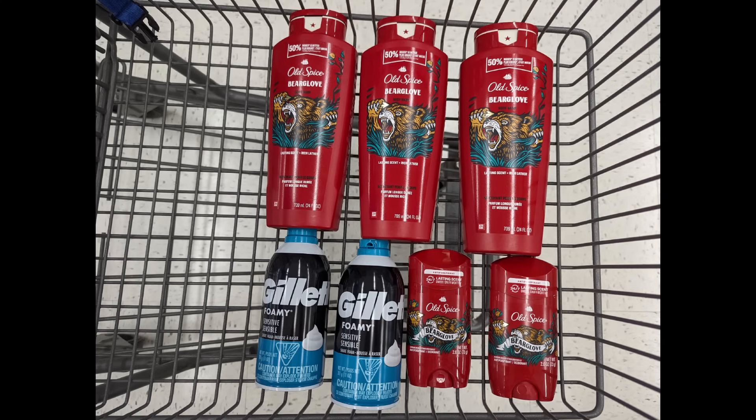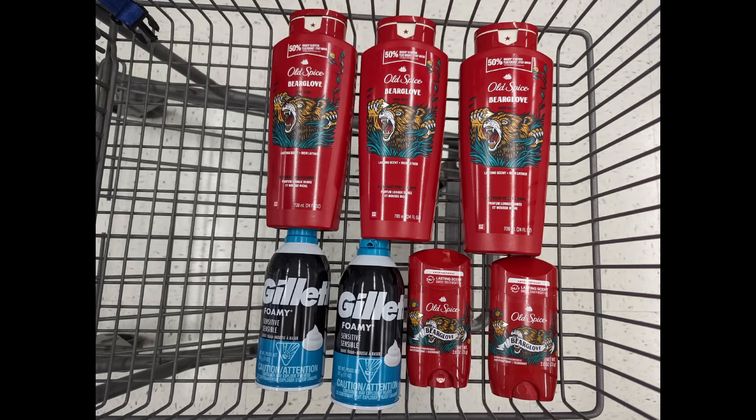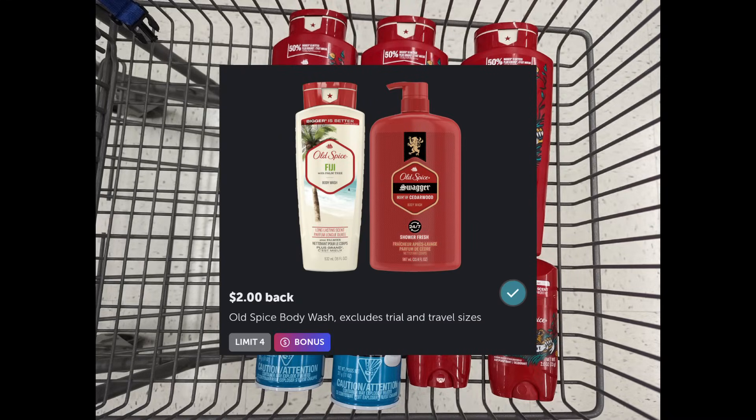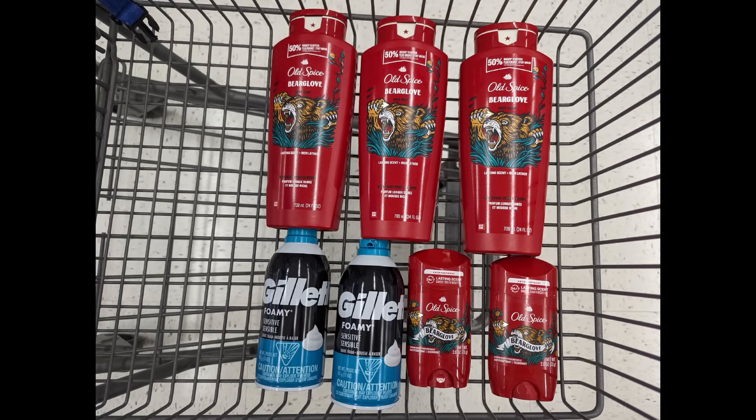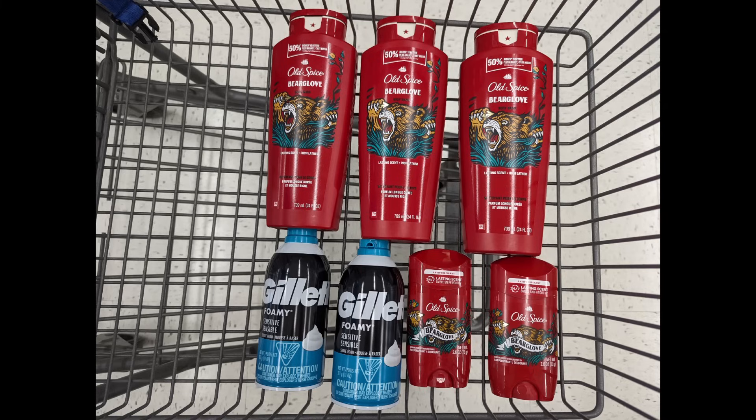Here's another spend scenario for earn $9 in Walgreens cash when you spend $40 or more — combining the Old Spice Body Wash, the Gillette, and the Old Spice Deodorant promotions. Total is $40.70. After digital coupons apply, you'll pay $20.70 out of pocket, but get back a $5 registry award for the Old Spice Body Wash promotion, $6 back from Ibotta, $4 registry award for the Gillette promotion, $4 registry award for the Old Spice Deodorant promotion, $9 Walgreens cash for the spend coupon, plus the $5 Visa card for the P&G Rebate Holiday Savings, making the final cost free.